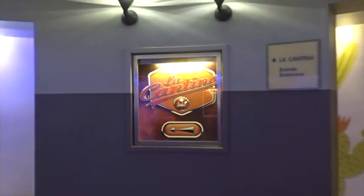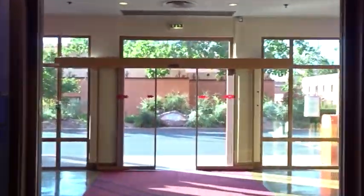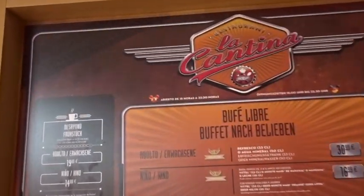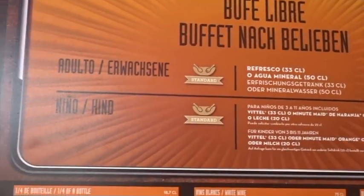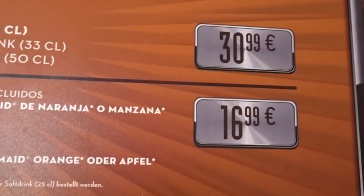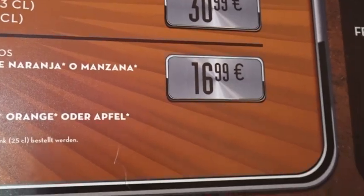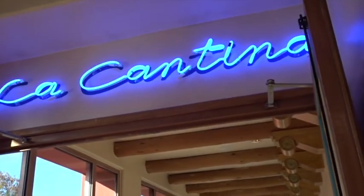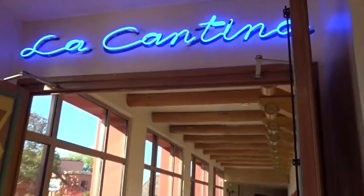This way we have the entrance to La Cantina — you just go through here and the entrance is over here. That's telling you the menu — it's a buffet, 13.99 adults, 16.99 children, and you enter it that way. I'm going to go in there tomorrow for my breakfast. You can also have dinner there.